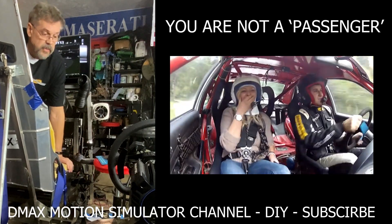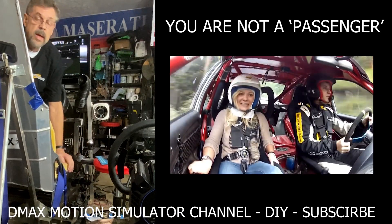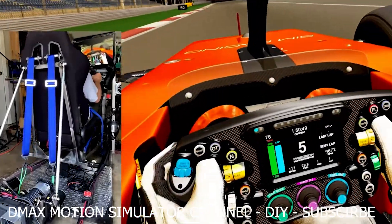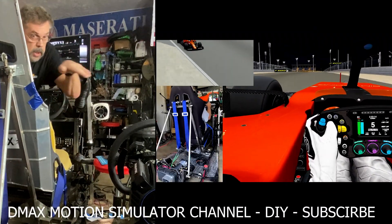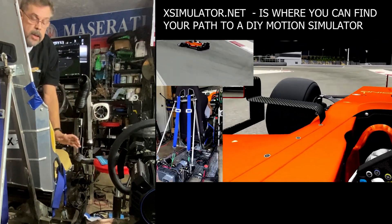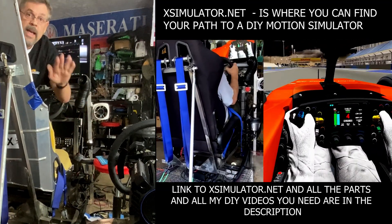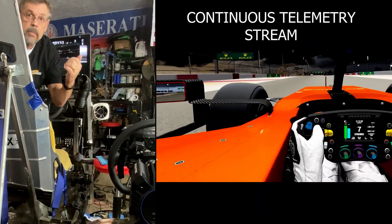I can tell you what it doesn't feel like — it doesn't feel like you're riding in the passenger seat. You're in complete control. The movements the motion sim does directly relate to either the road — and you know it's coming when you see a hill in the distance, the motion sim will start pitching backwards. If you hit the brake real hard, the motion sim is going to slam forward or ease forward depending on the force. It's getting this continuous stream of telemetry telling it what to do.